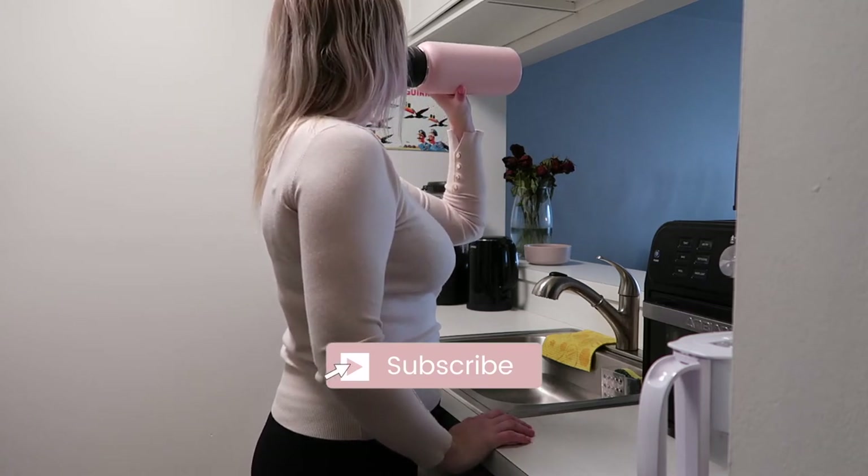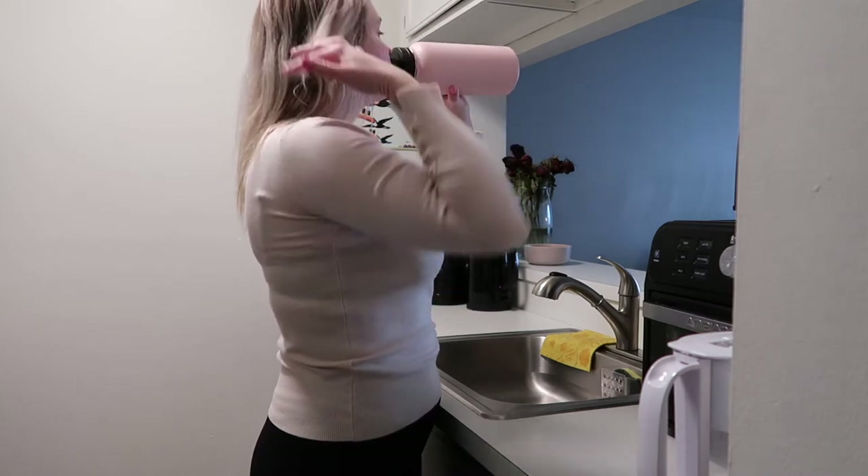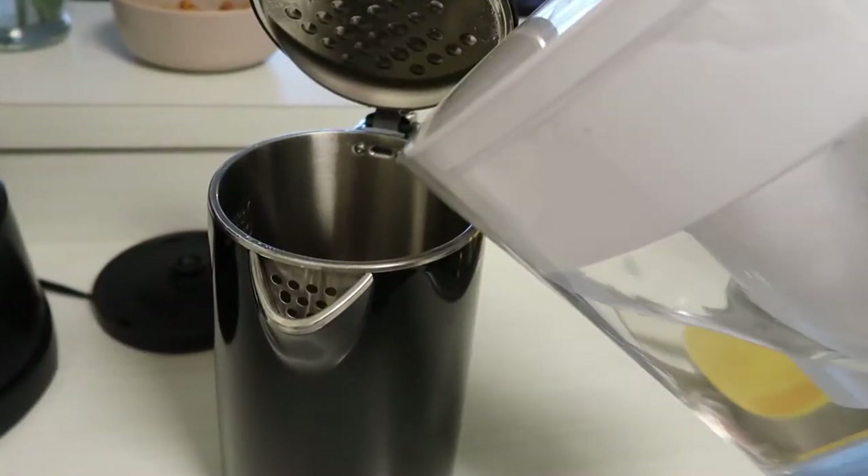I start my morning with drinking some water because I'm always really thirsty in the morning. This water bottle is pretty big and can fit one liter, so I refill it a few times throughout the day to make sure that I drink enough water.